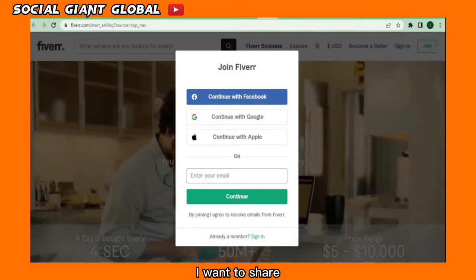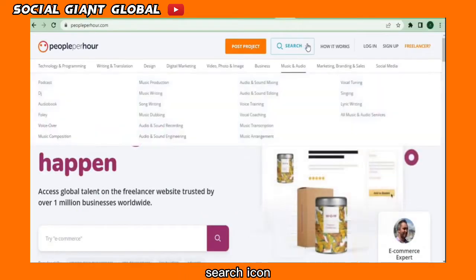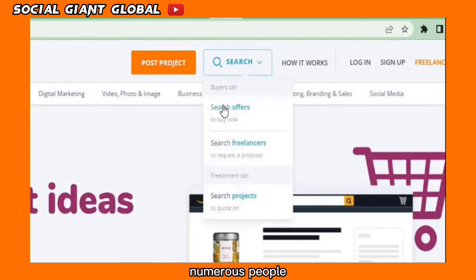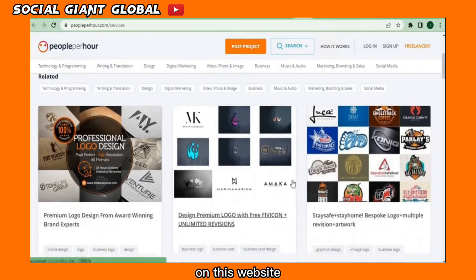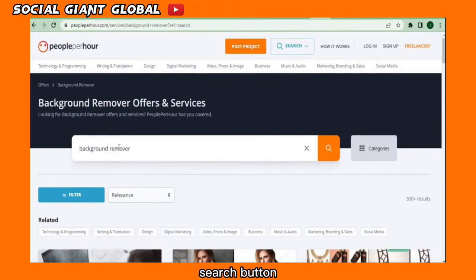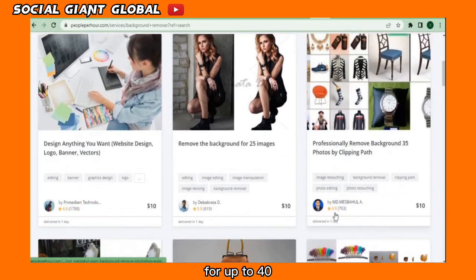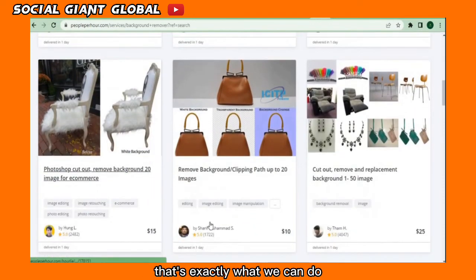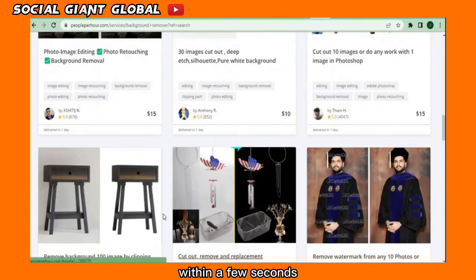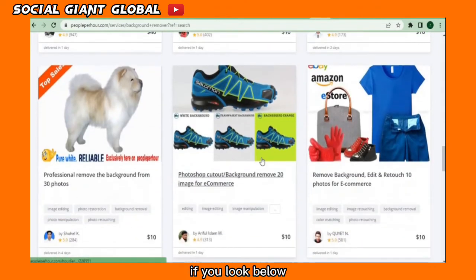The second website is peopleperhour.com, which offers more opportunities. Click the search icon and select 'Search Offer' — numerous people are offering a variety of services here. Type in the keyword 'background removal' and click search. There are individuals providing background removal services for up to $40 by simply removing a background, which is exactly what we can do using remove.bg within a few seconds and a few clicks.